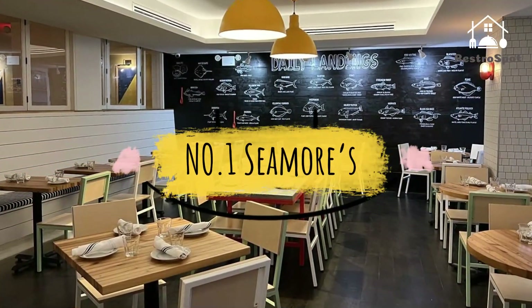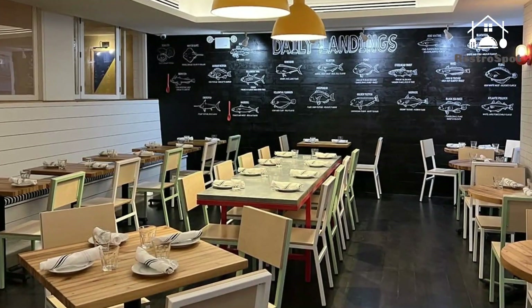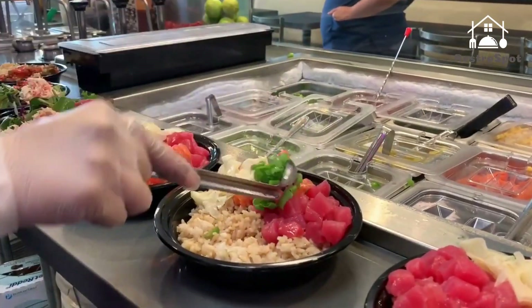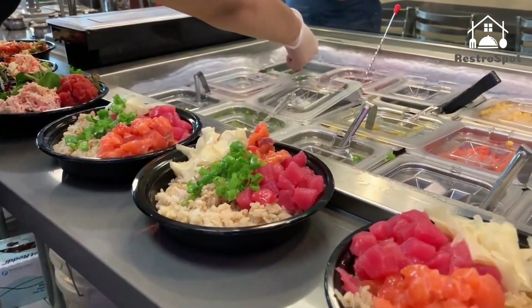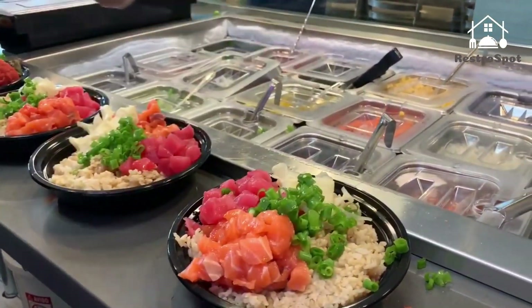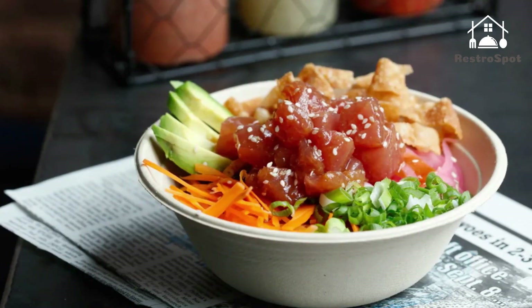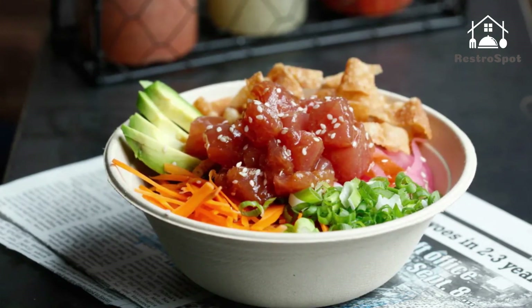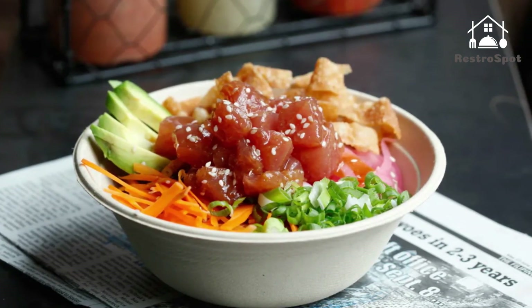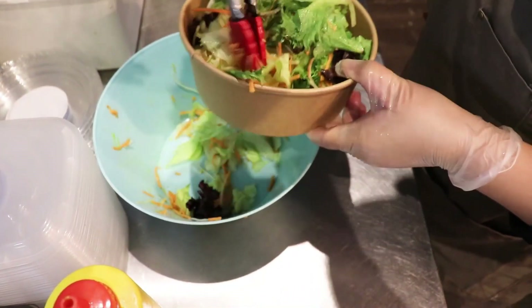Number one: Seymour's. This whitewashed, pastel-trimmed Nolita remake of an old Montauk fish shack spotlights underutilized species from East End outfits Dock to Dish and Sea to Table. On the menu you can find fish tacos, crispy squid, and poke bowls fitted with crunchy peanuts, cubed avocado, and ponzu sauce.